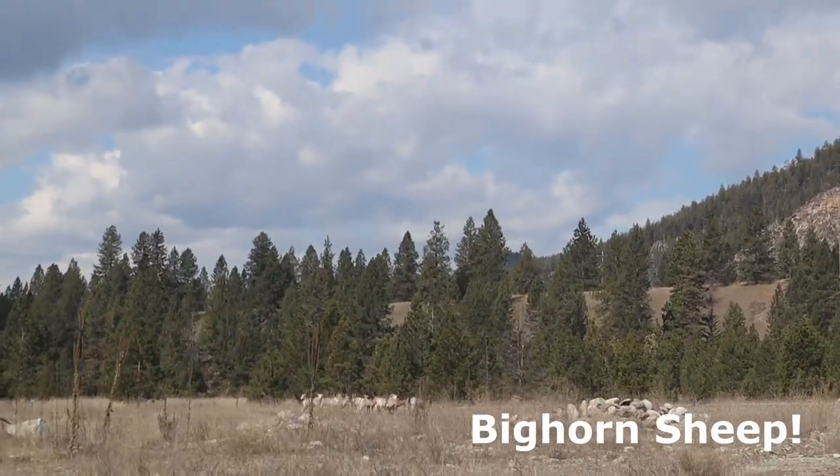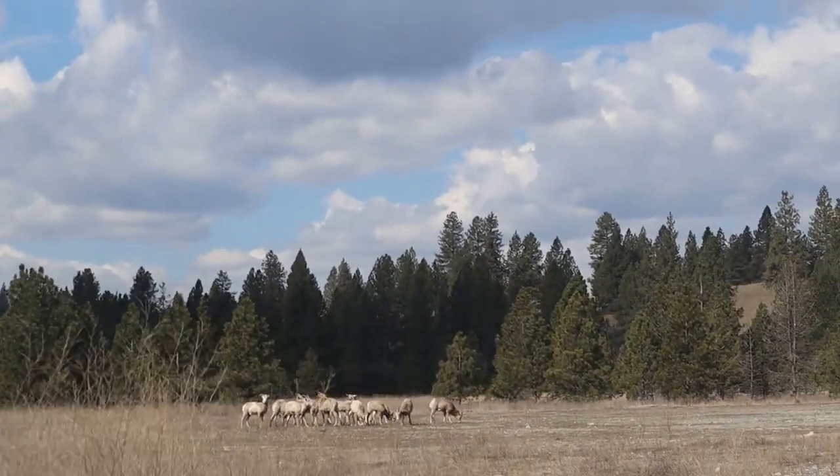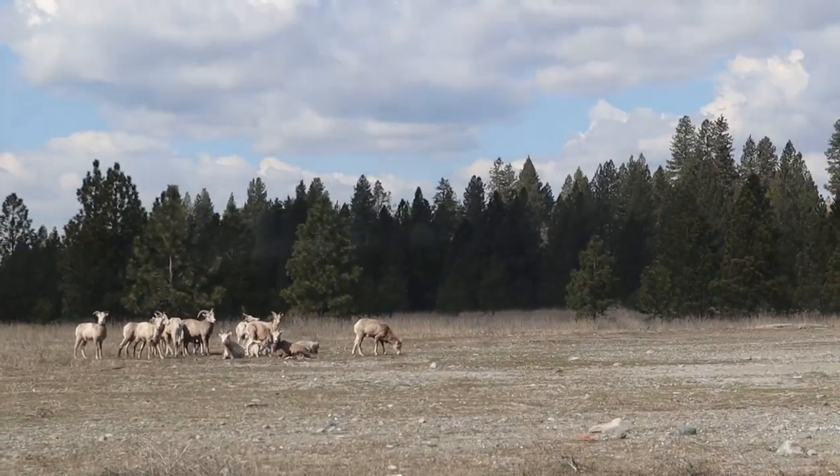Gosh, we're gonna get rammed! Look at them for dinner. Look at them. Oh my gosh.